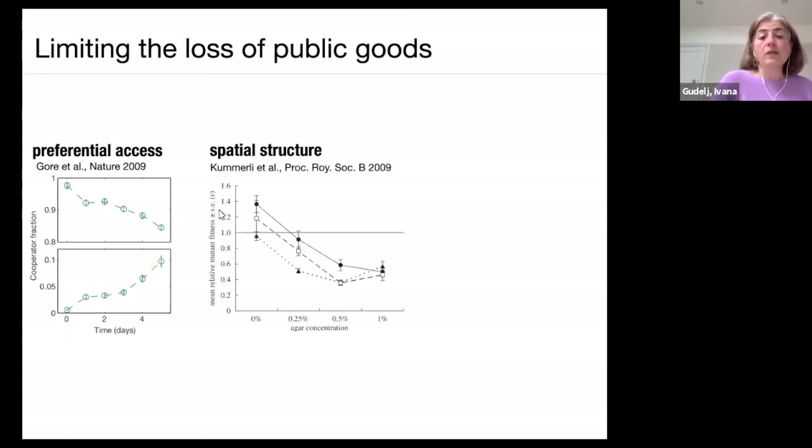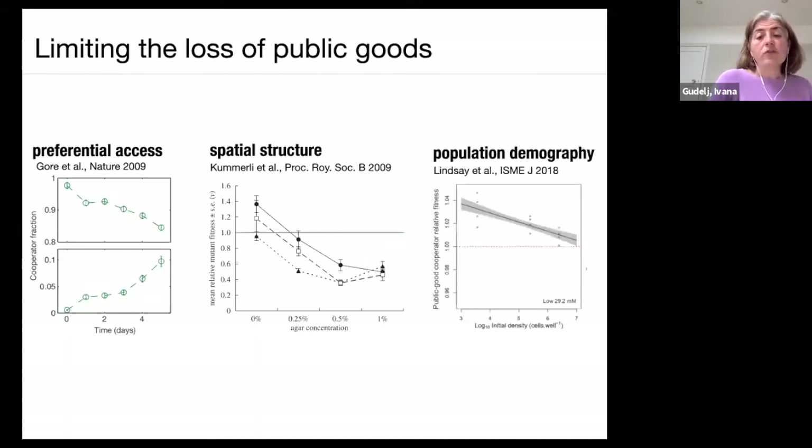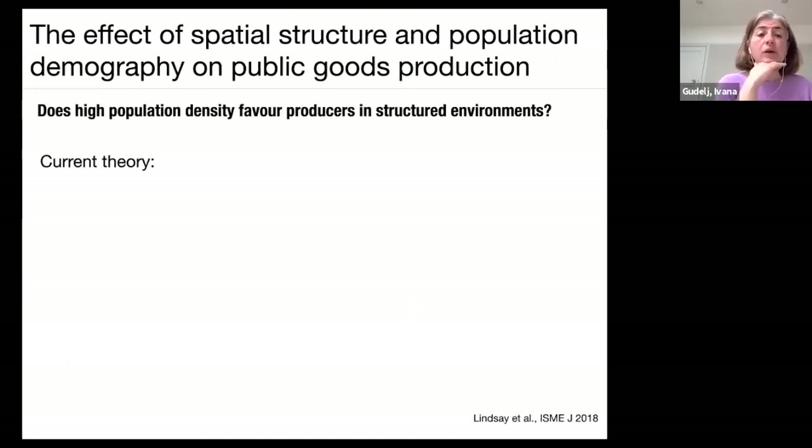There's also evidence that spatial structure benefits producers of public goods — the relative fitness of non-producers decreases as spatial structure increases. Population demography also plays a role: at low population density you do better as a producer of public goods than at high population density. So there are ways of holding on to public goods, and this may be why this strategy is still prevalent.